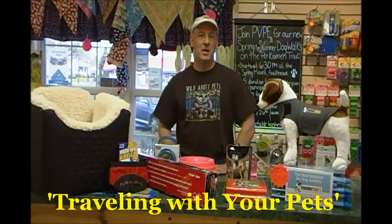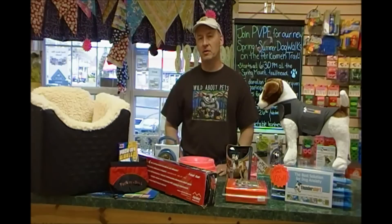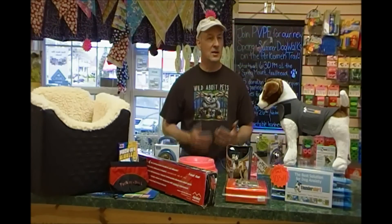Hi, this is Gordon at Perk Valley Pet Eatery and I just wanted to go over a few of the travel-related items that we have for sale at the store. Every summer we deal with customers that come in asking for things that facilitate taking a pet with them on a day trip or a longer trip in your car.